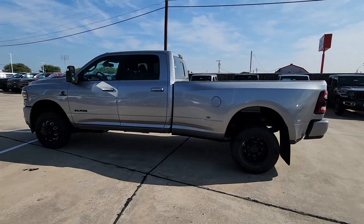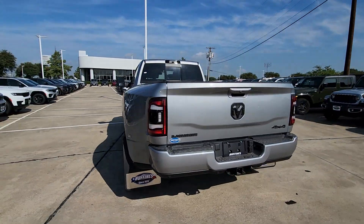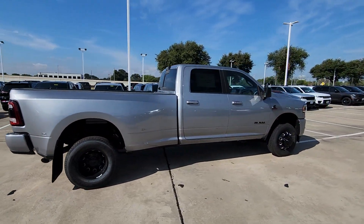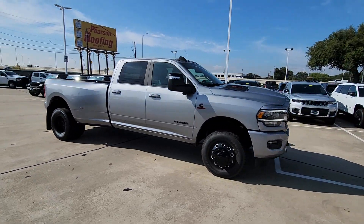Enjoy the view of this 2024 Ram 3500. This hard-working 3500 offers heavy-duty towing and hauling capability, a refined comfortable cabin equipped with sought-after infotainment features, intuitive controls, and solid handsome styling throughout.